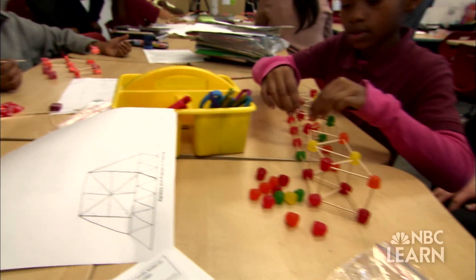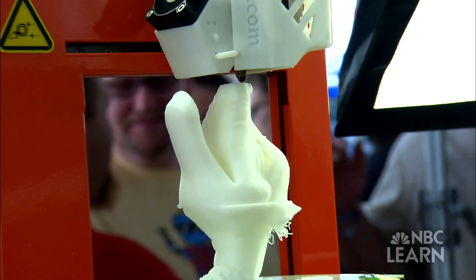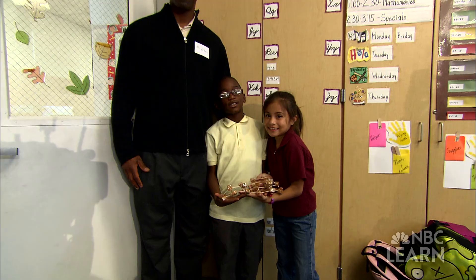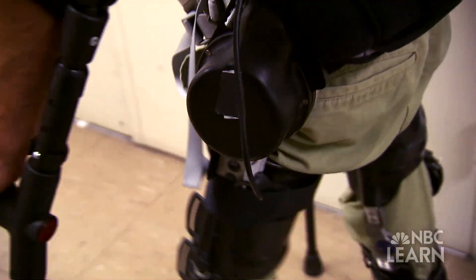Whether building a candy bridge or designing a new machine, innovation is what helps us imagine, invent, improve, and inspire others — and along the way, give back to the world.